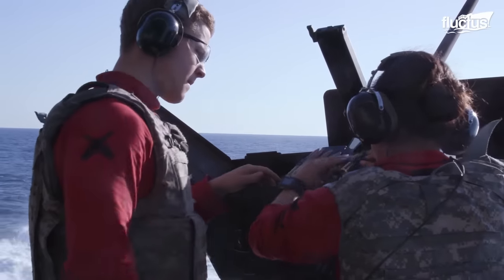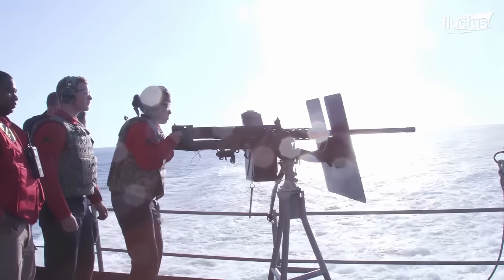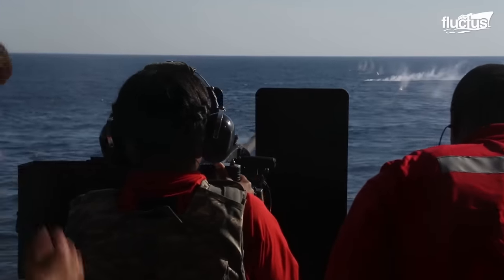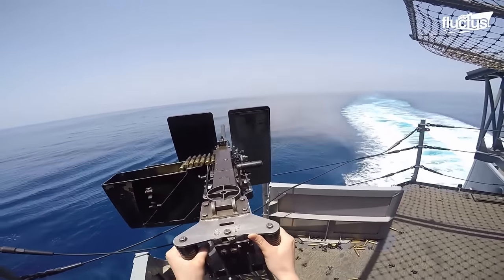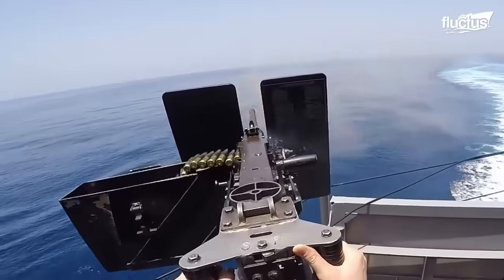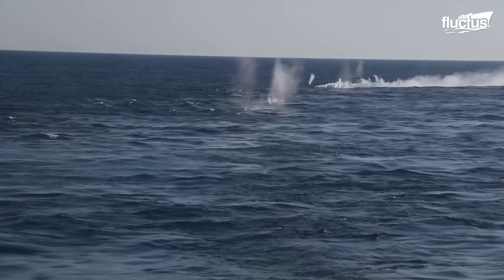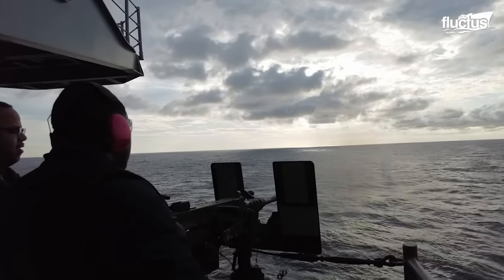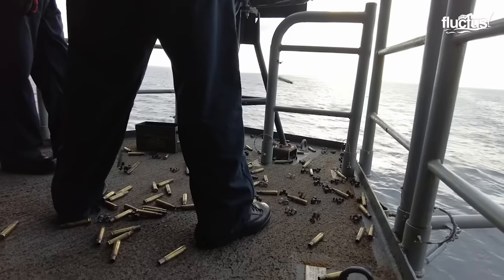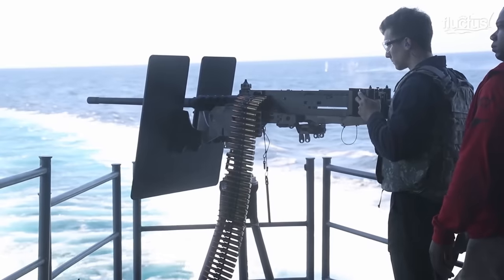The weapon system comprises .50 caliber machine guns, a formidable asset in aerial combat scenarios. They fire .50 caliber rounds at a rapid rate, with an effective range of up to 2,000 meters and a cyclic rate of 550 to 850 rounds per minute. The muzzle velocity reaches approximately 2,900 feet per second, and its armor-piercing capabilities make it ideal for engaging ground and air targets.